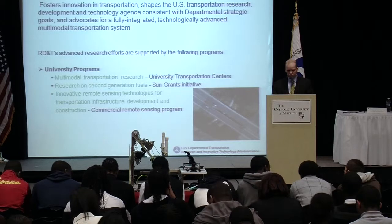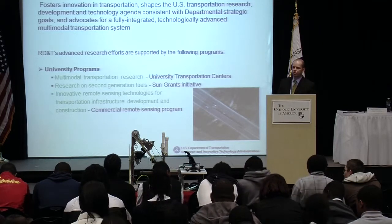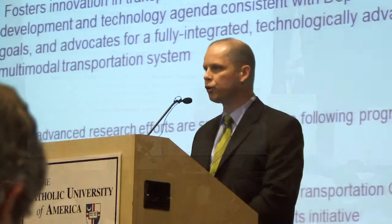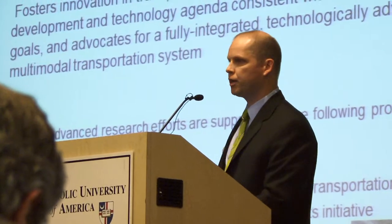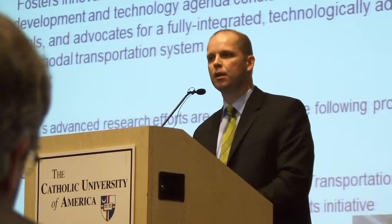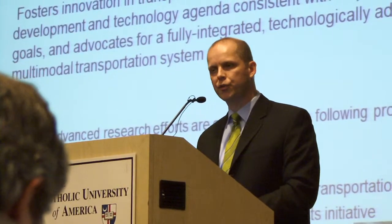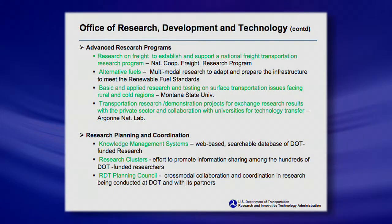The RD&T group also works with what we call the University Transportation Centers, or UTC program. We do some alternative fuel research and remote sensing. The actual image you see there is an example of remote sensing — camera, LIDAR, radar information that can be used for surveying, construction, or any type of purpose.